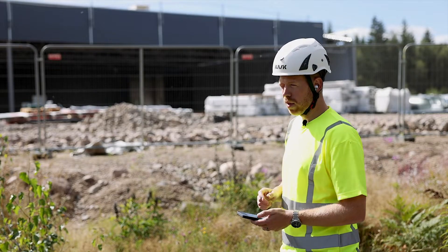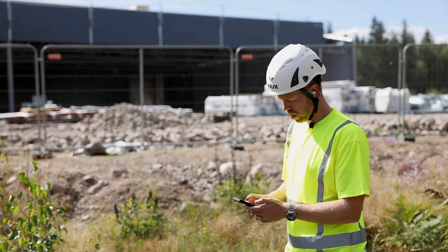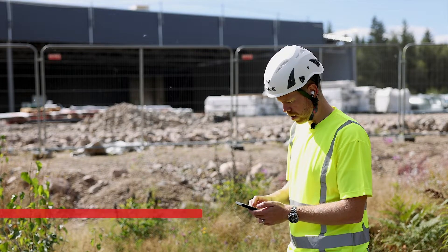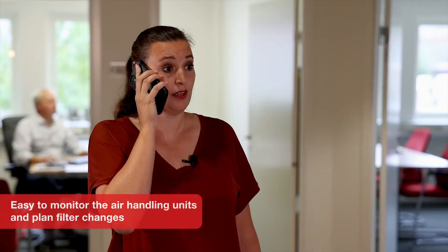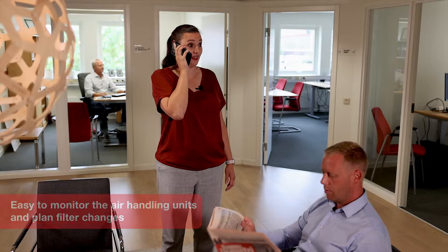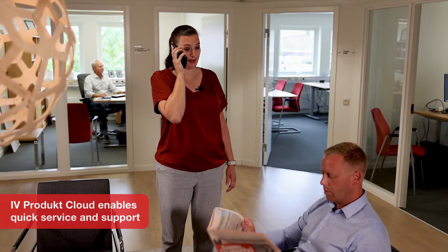I can see here as well that you need to change your filters. Can we book an appointment for maybe next week — say Thursday? Thursday is perfect. Thank you very much for your quick help. Bye bye.